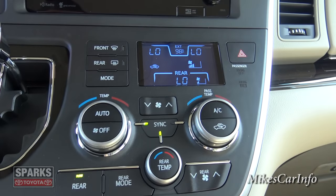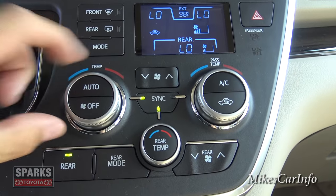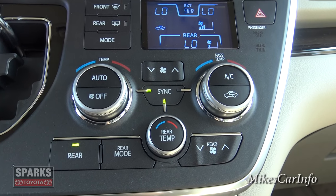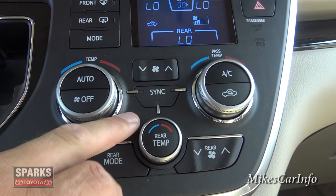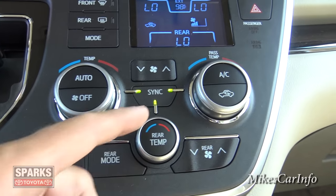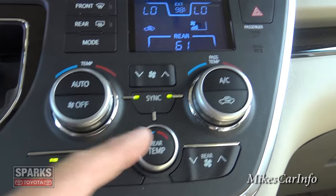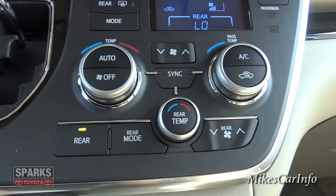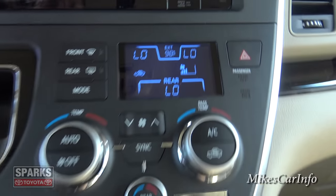Your climate control buttons are down here with a little screen showing what's going on. It is a tri-zone system — driver, passenger, and rear. You can sync all of them, sync just the front, or sync none. If you change one while they're synced, it will unsync just that one; change another and it unsyncs everything. Fan speed in the front, fan speed in the back, and your temperatures.